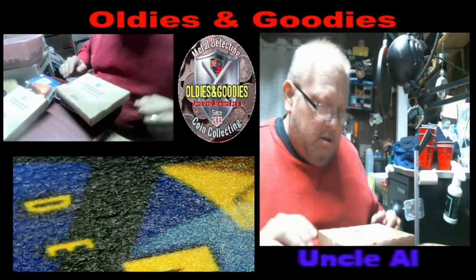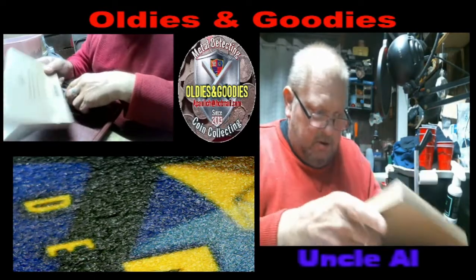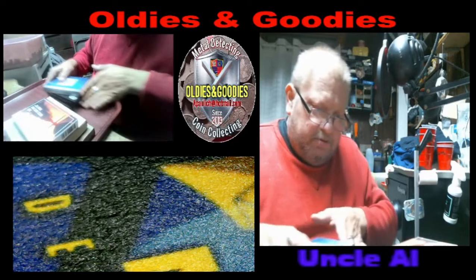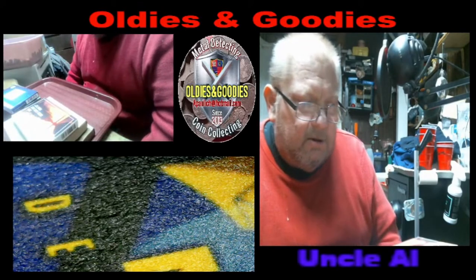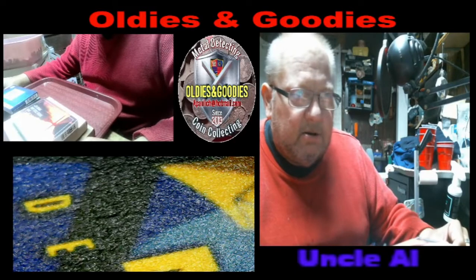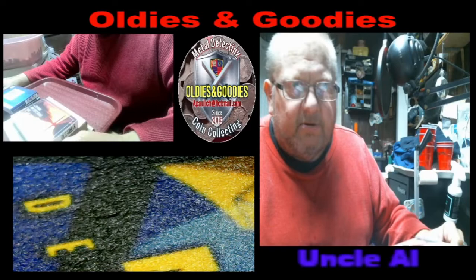And a 2022 uncirculated coin set — that's Philadelphia and Denver, unopened. So that's it, my purchases from the United States Mint. That was quite a big order. I thank you all for coming and checking it out. Have yourself a great evening and weekend — enjoy and have a good time. Thank you!